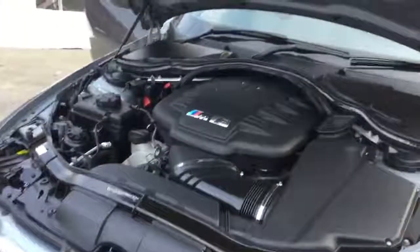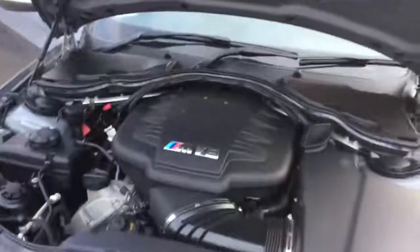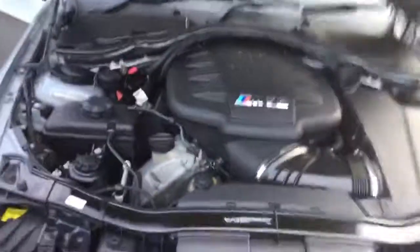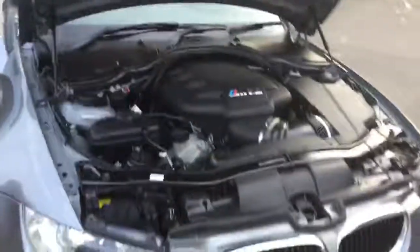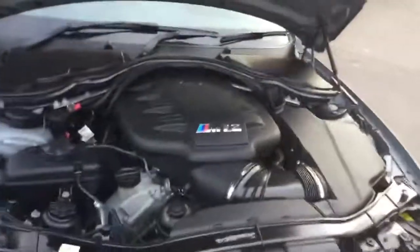Underneath the bonnet, as you can see, a very aggressive engine, which is a V8. Brake horsepower is 420 bhp. We've also got 0-60 of 5.1 seconds, and a maximum speed limited to 155 miles per hour.